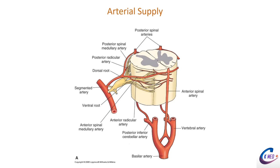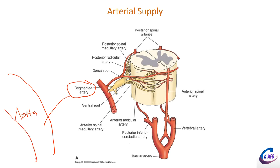Now let's cover arterial supply to the spinal cord. Segmental arteries come directly off the aorta and supply the anterior spinal medullary arteries and posterior spinal arteries, which supply the posterior portions of the spinal cord. The large anterior portion is supplied by the anterior spinal artery, which has some anastomosis from the segmental artery but primarily arises from the vertebral artery.